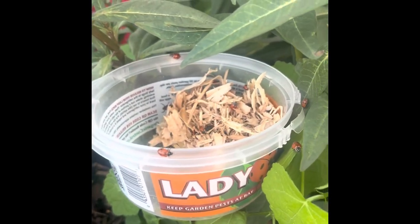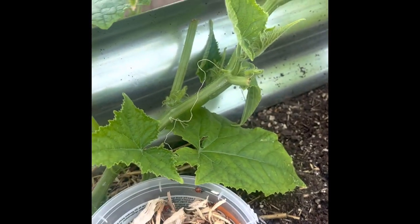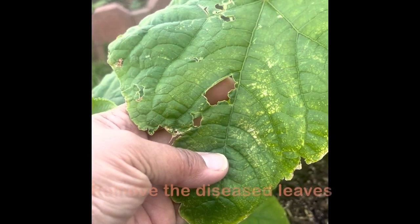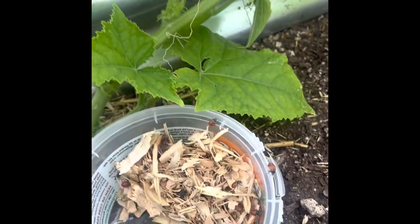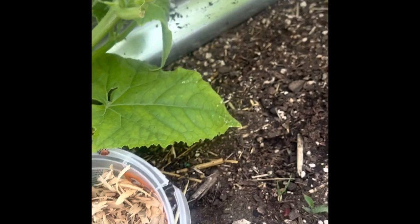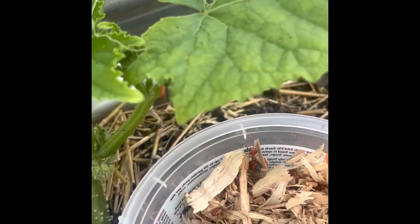Once again, I'm releasing ladybugs. I brought the container to another one of my cucumber plants that is definitely getting attacked by something. So we're going to release ladybugs here in my garden and hopefully they'll take care of all that. There they go, making their way onto the plants.